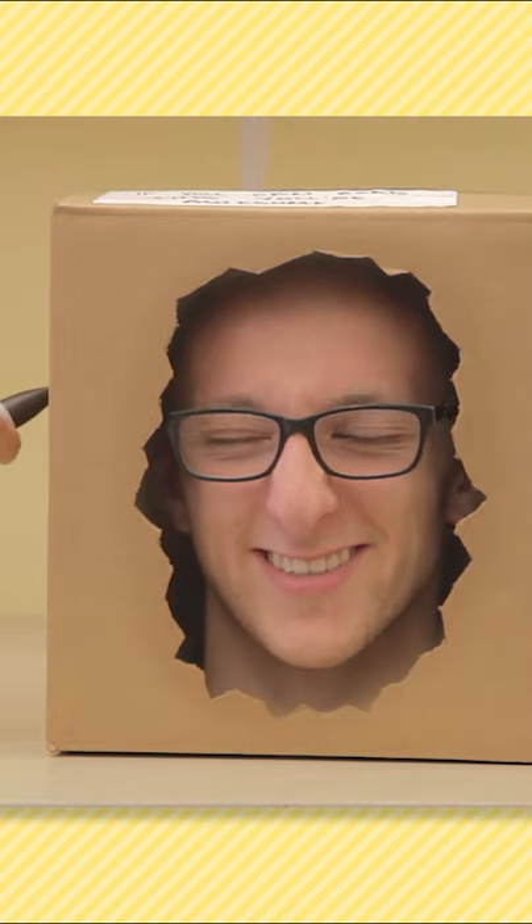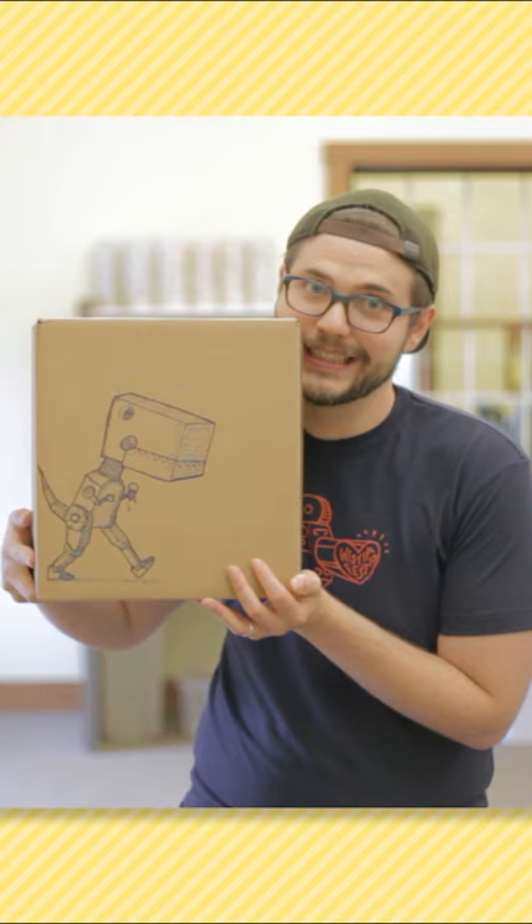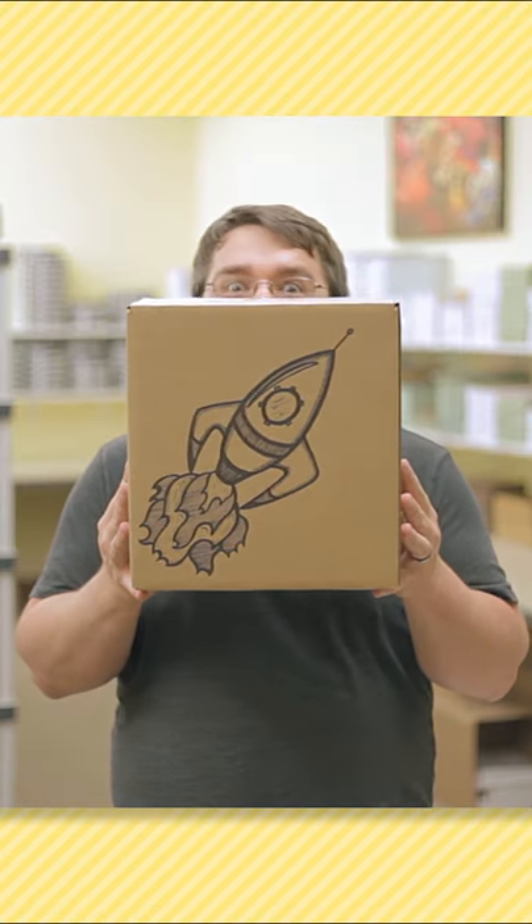Our talented box artists can draw anything your little heart desires. It tickles! Maybe Andrew could draw you this robot dinosaur carrying an ice cream cone. Eddie could draw you this sweet rocket ship.